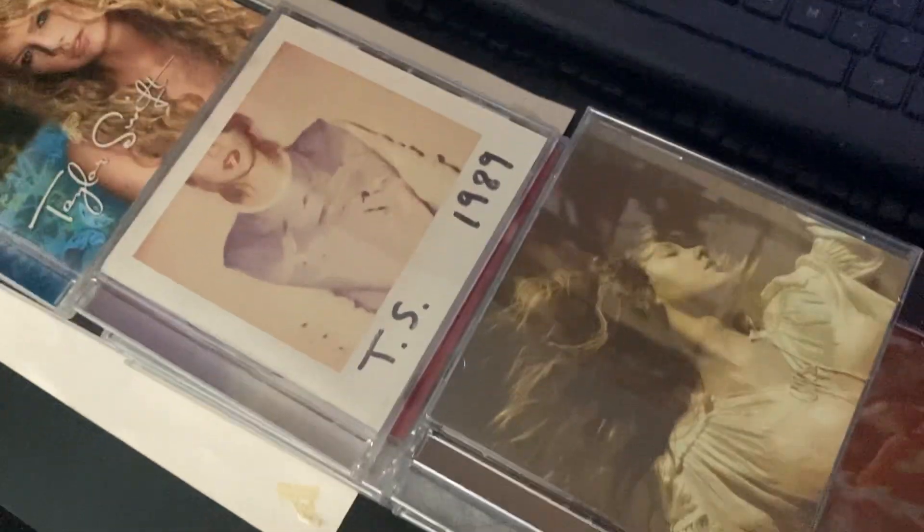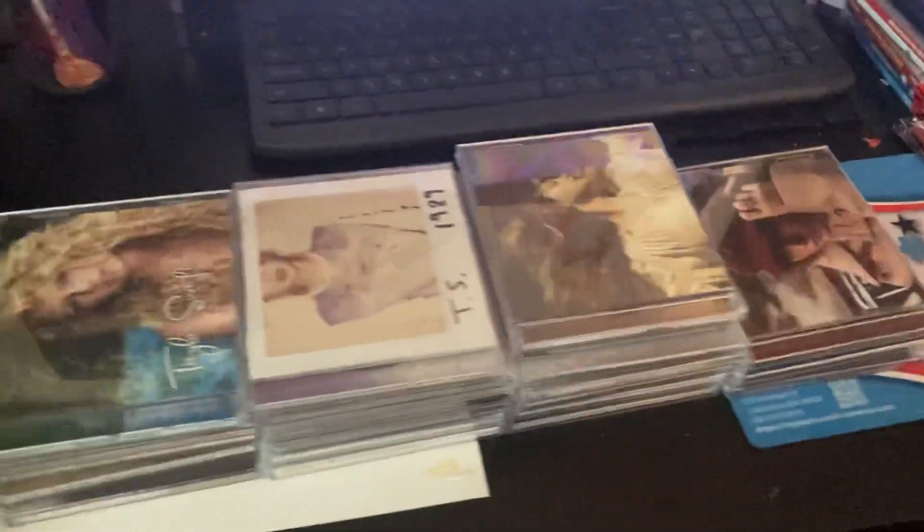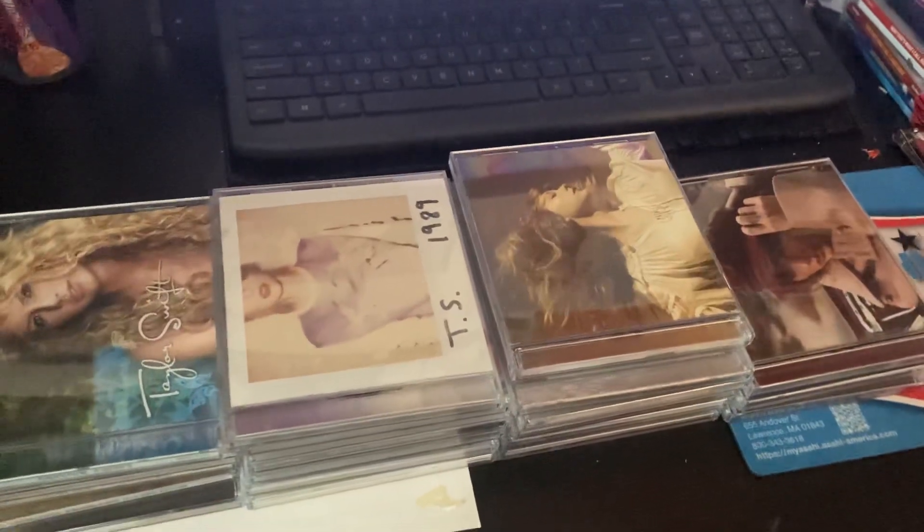Hey everybody, this is Michael Androsky back in our video. It's time to do my Taylor Swift CD collection update. Today is actually the release day for Taylor Swift's Speak Now Taylor's Version.